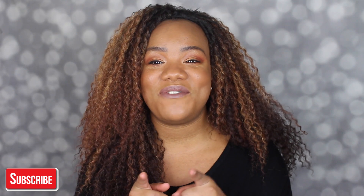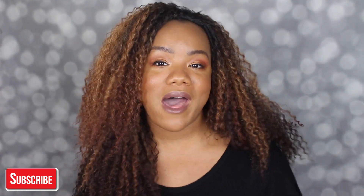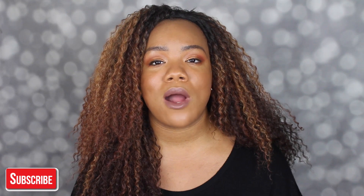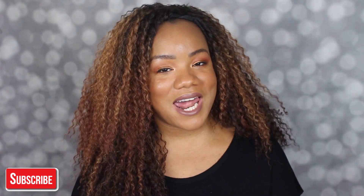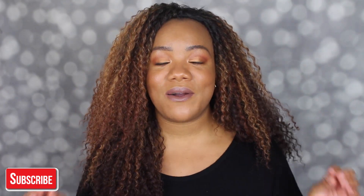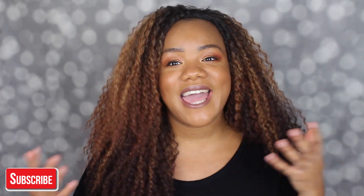Hey guys, Cece back with another video. If you have not already, please go ahead and click that subscribe button down below. Go ahead and click it if you have not already and join the family. Also make sure you click that little bell next to the subscribe button so you are always notified for all of my videos. And make sure you give this video a thumbs up.